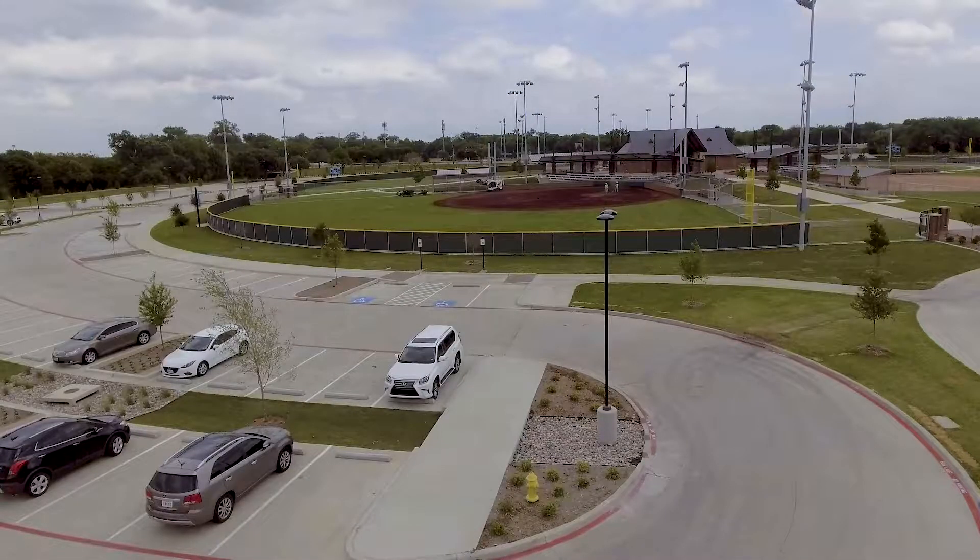Some of the other areas that are open include the parking area. People are welcome to come here for lunch or just to view the park.